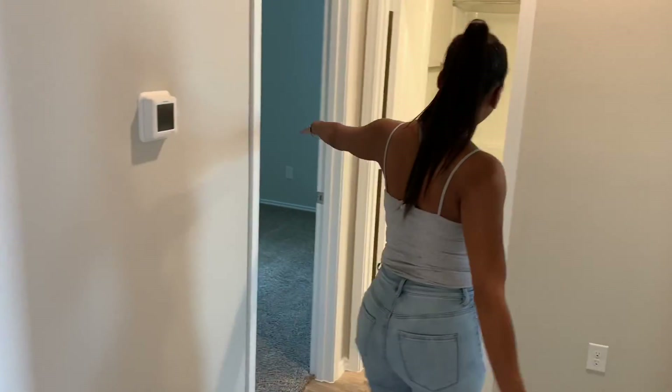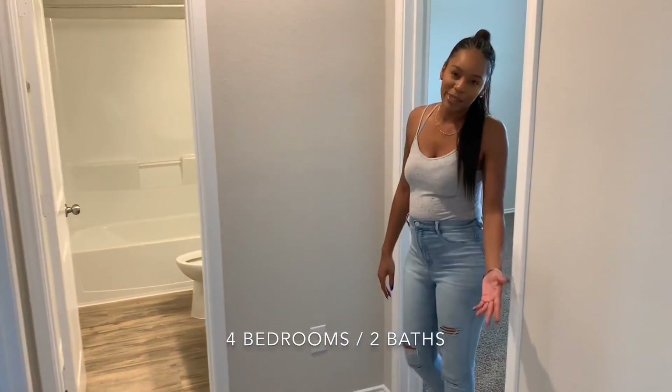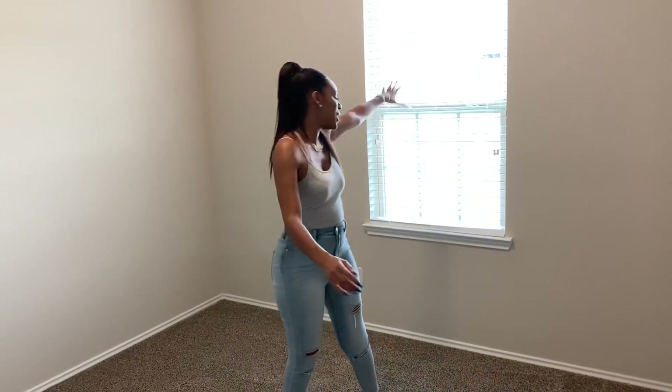This is our new home. It's got four bedrooms — two here in the front. These all pretty much look the same. It's a decent area with a closet and a window.